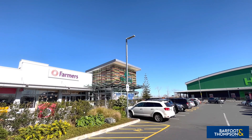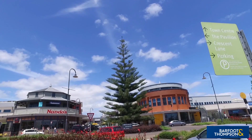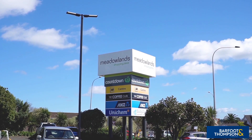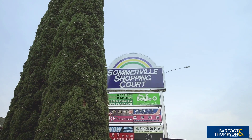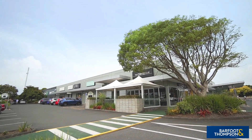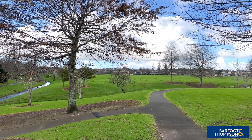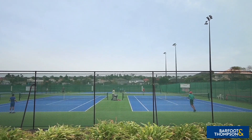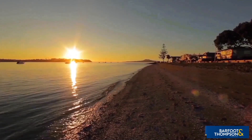For your retail needs, the popular Botany Town Centre is just a short drive away, and the Midland Shopping Centre and Somerville Plaza are within walking distance — ideal to pick up a bag of groceries at Countdown or enjoy a meal out.